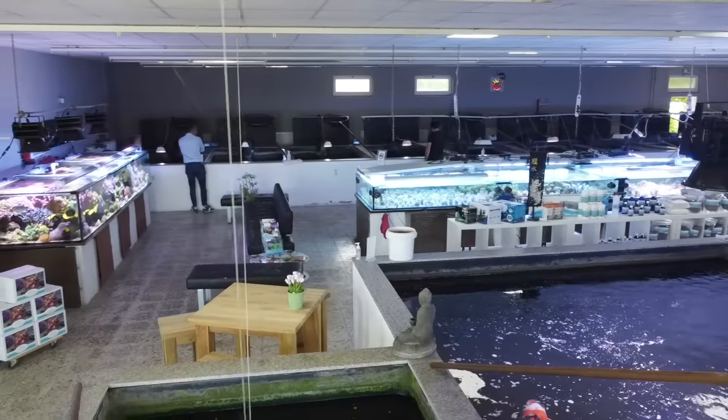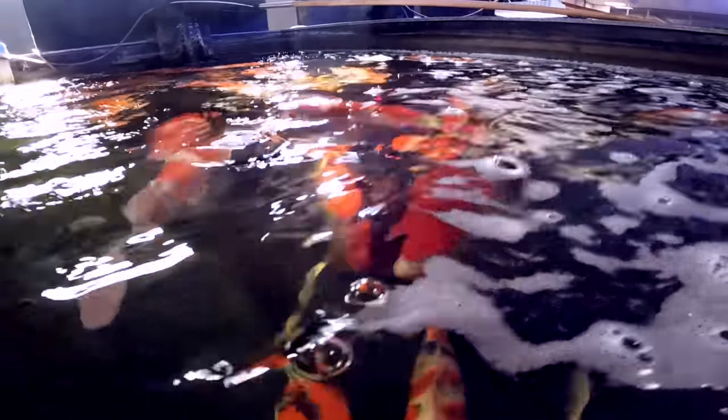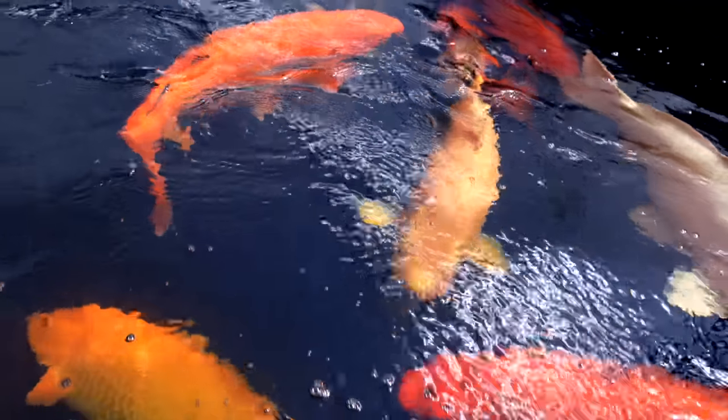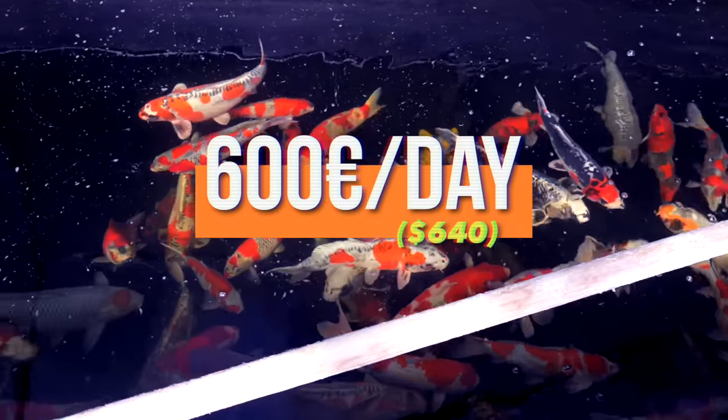They feed all the fish normally three times per day. Just feeding the fish costs around 600 euros per day.